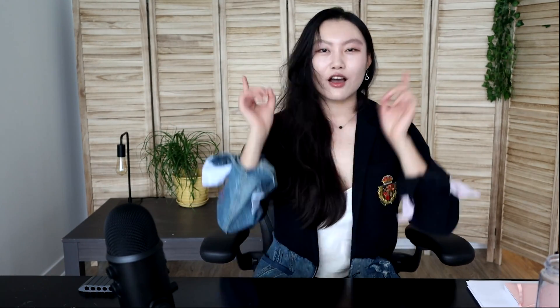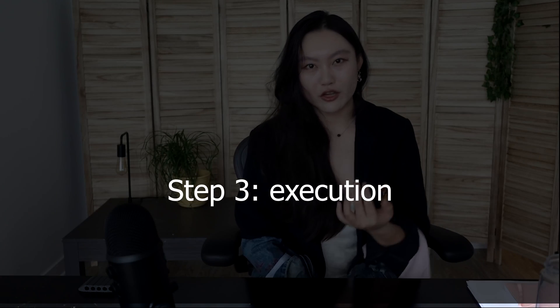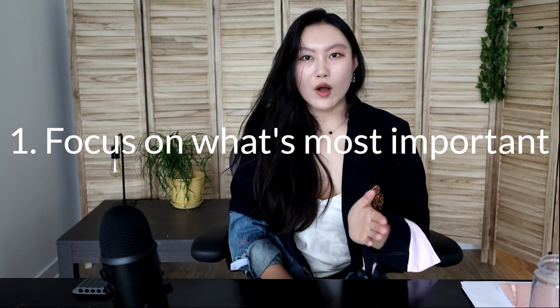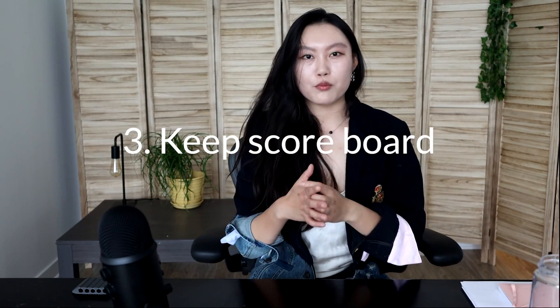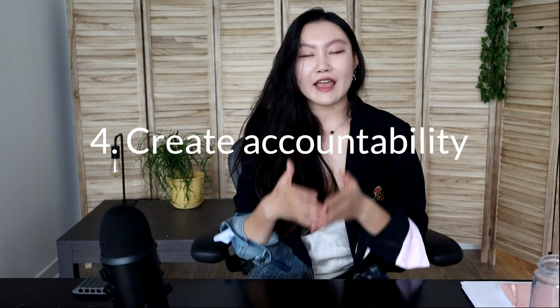You now have a clear end goal in mind and have found a good course to get started with. Now that you're sitting down to start working through the online course, this is where some of the lessons from Four Disciplines of Execution, or 4DX, come in. The power of 4DX is in actually executing, which is honestly the hardest part. The four disciplines are: number one, focus on the wildly important; number two, act on lead measures; number three, keep a compelling scoreboard; and number four, create a cadence of accountability.